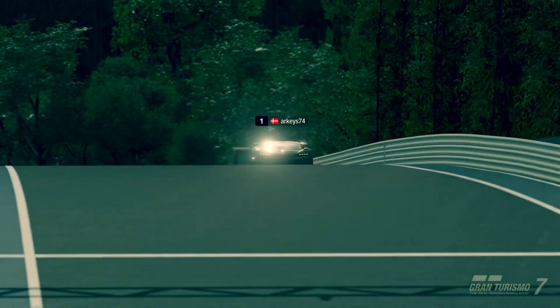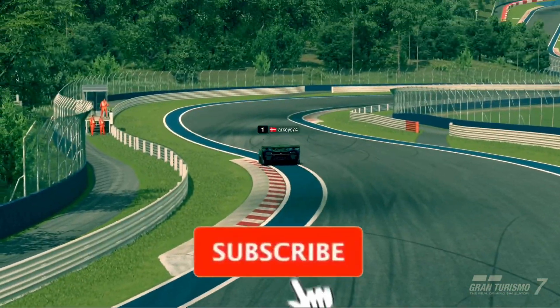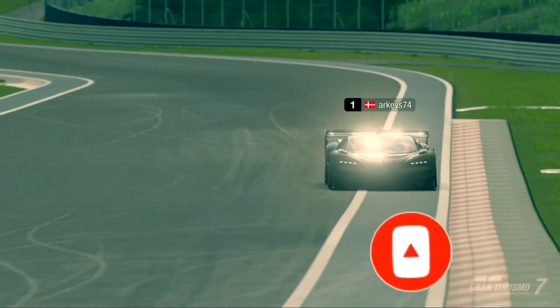And if this is your first time watching and you found this video entertaining by the end, feel free to hit the like and subscribe button — it is highly appreciated. Let's get straight into my first runs.